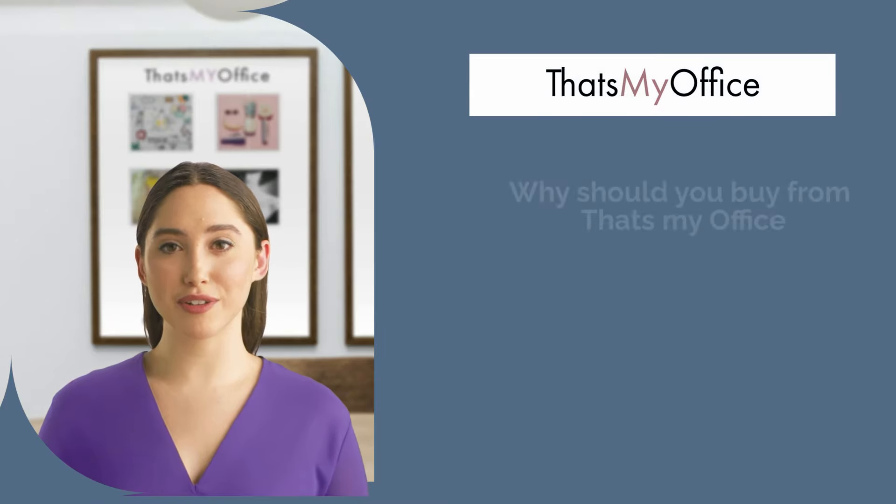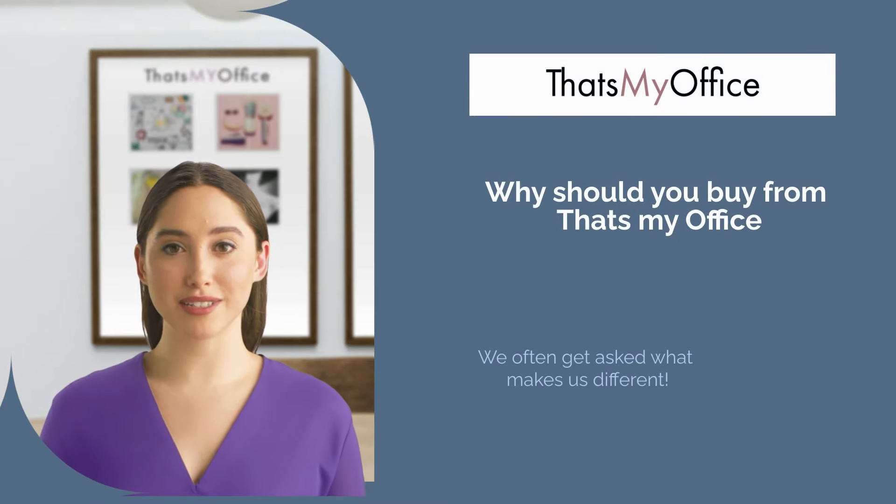Looking to create a workspace that truly reflects your style and needs? Welcome to That's My Office.